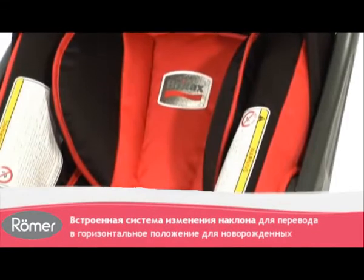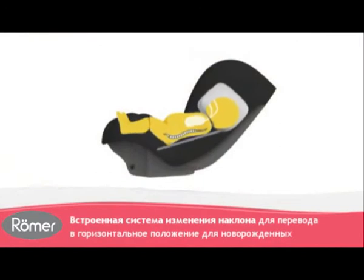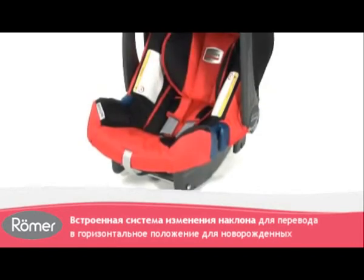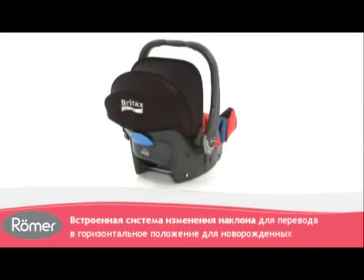The headrest comes with an integral recline system, allowing for a flatter position for your newborn to lie, giving maximum comfort and posture control for a natural sleeping position, while guaranteeing the best possible protection for the most delicate areas of the head, neck and back.